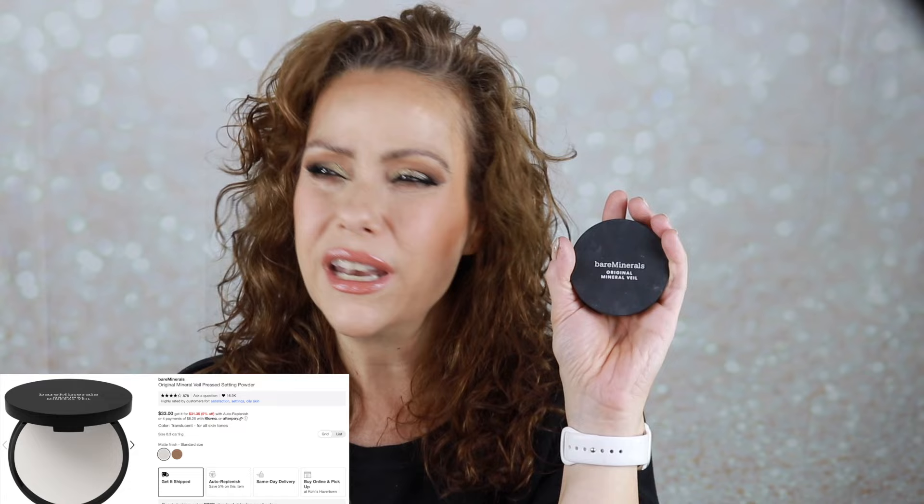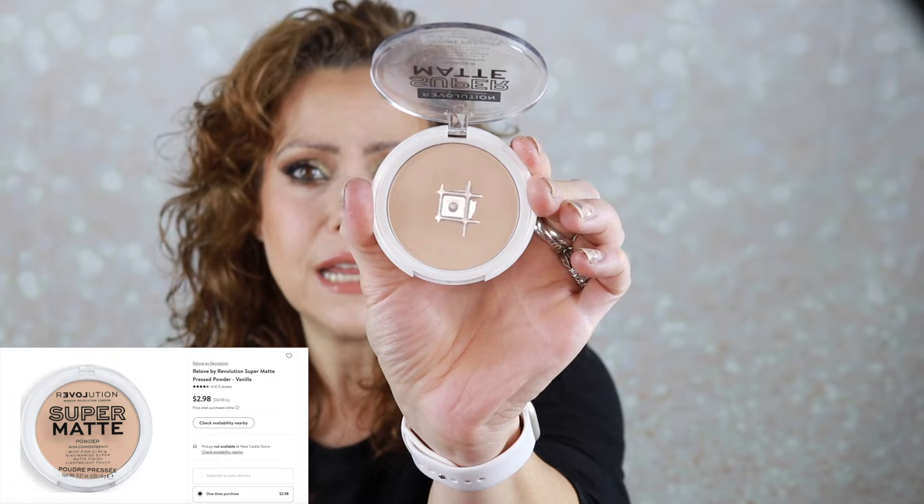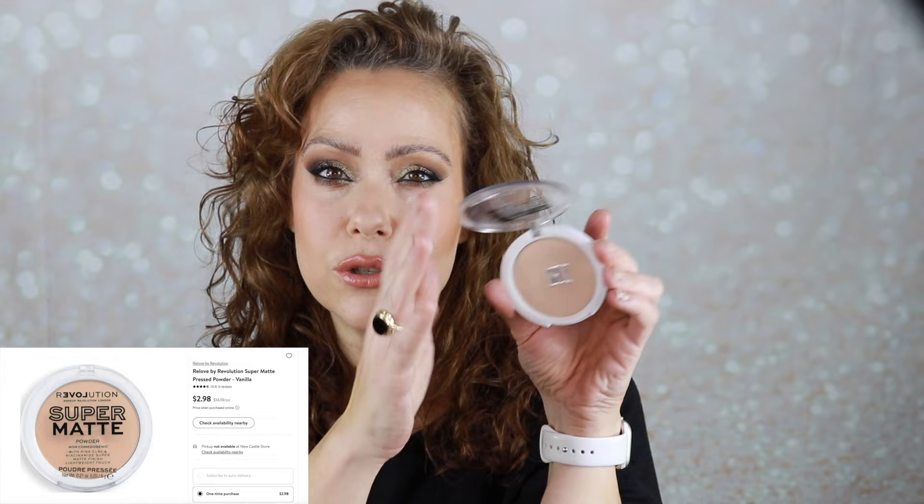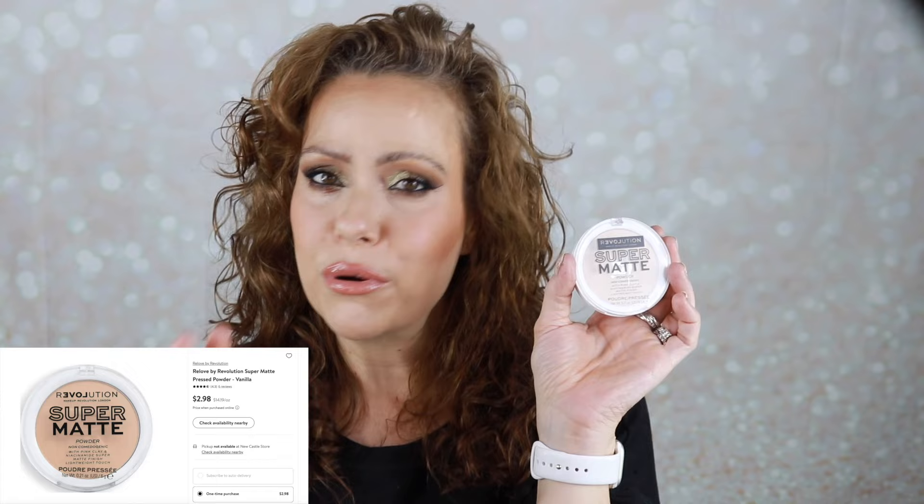The other powder I chose was from my Re-love video — the Re-love brand at Walmart. If you haven't checked it out, I will post that video. I picked out this super matte powder — it's got pink clay and niacinamide. Look at the dent I put in it; I really enjoyed reaching for this. It feels smooth and has a nice texture. I believe it comes in different shades. I'm going to go through it and the next time I need a pressed powder I would repurchase this, and it's less than five dollars.